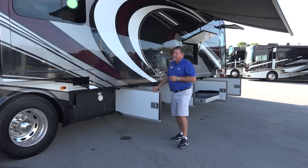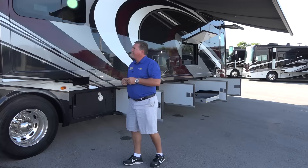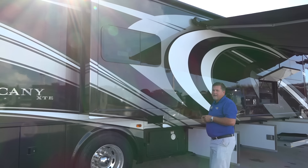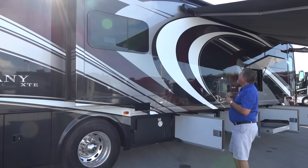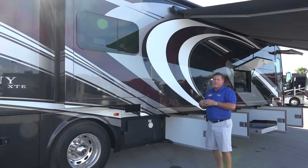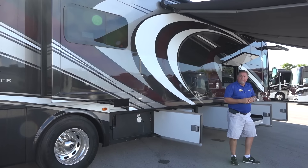The holding tank capacity is 100 gallons of fresh water and you can fill it from either side. Frameless windows with dual pane glass just gives it a much higher-line look. These carefree armless awnings — you don't have anything attached to the side of the coach — creates an enormous amount of shade for you when you're out camping.